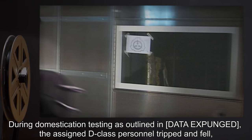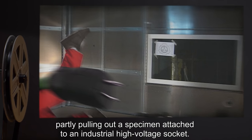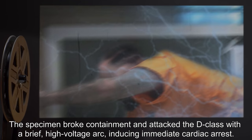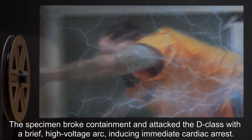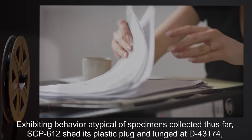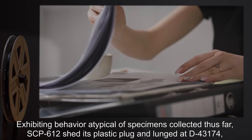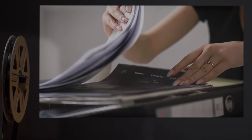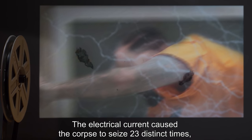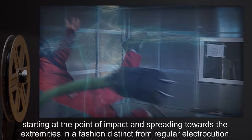Incident report 612-1, 03-09: during domestication testing, the assigned D-class personnel tripped and fell, partly pulling out a specimen attached to an industrial high-voltage socket. The specimen broke containment and attacked the D-class with a brief high-voltage arc, inducing immediate cardiac arrest. Exhibiting behavior atypical of specimens collected thus far, SCP-612 shed its plastic plug and lunged at D-43174, embedding the bare copper in his throat.